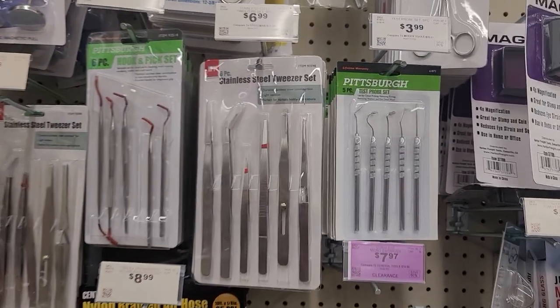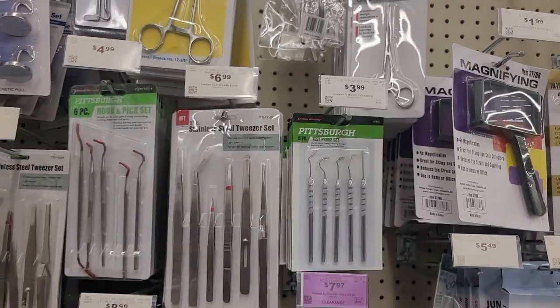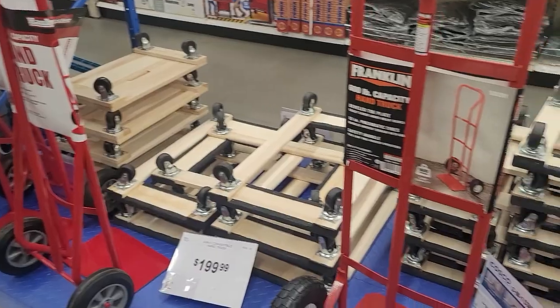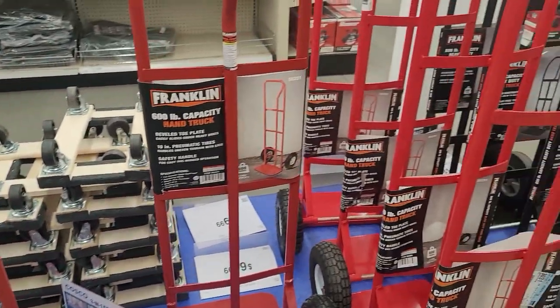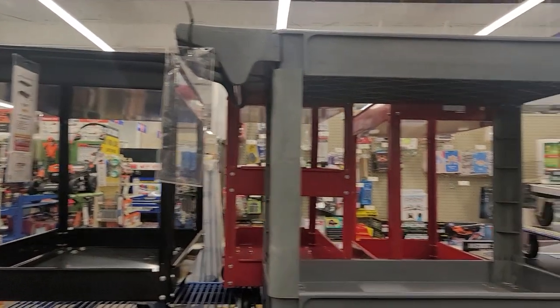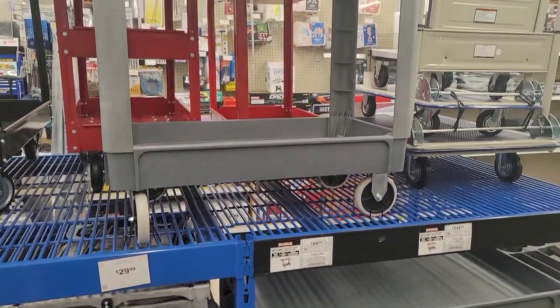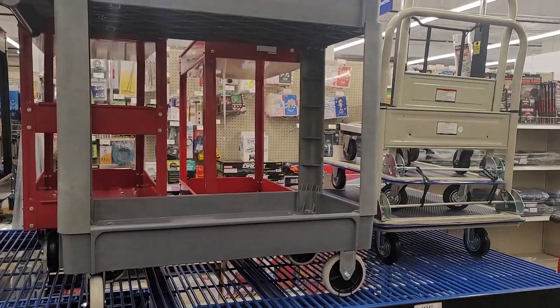Did you know they have some great weeding tools here? Perfect for vinyl — I use mine all the time and they're great quality. Need a hand truck for all those packages you take to the post office? They've got you covered. Here is the rolling cart I bought to attach my miter saw to. These are great for anything heavy like heat presses or cutting machines — you'll just need to add some wood to the top.